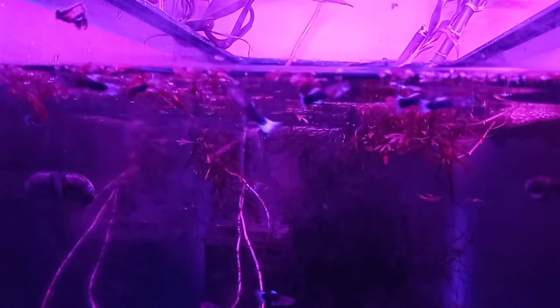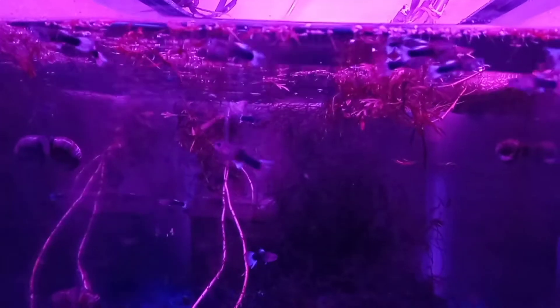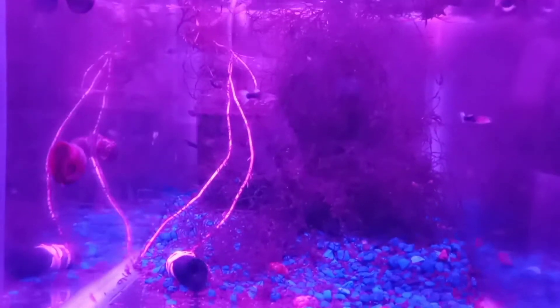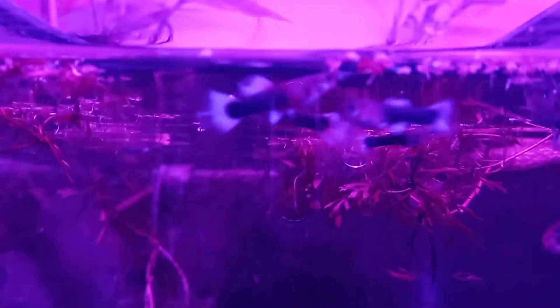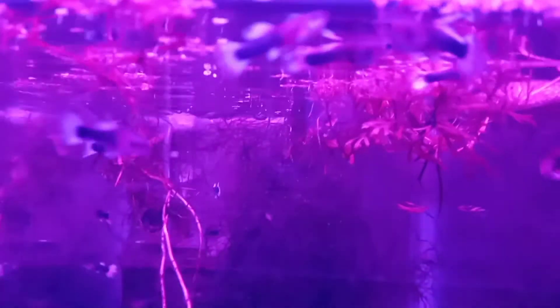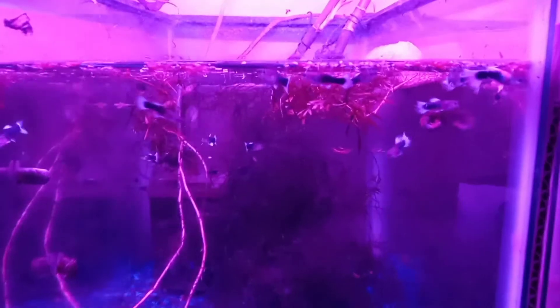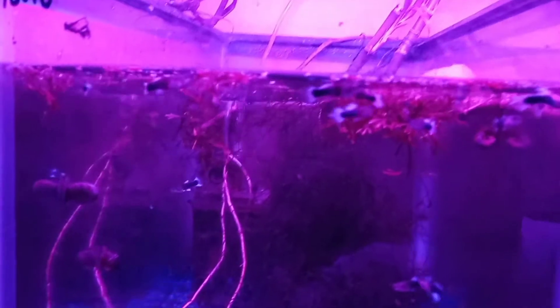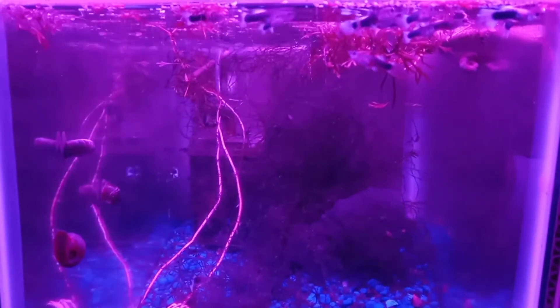Here's some guppies that I got from them. It looks more of a bluish tail on this with my lighting, because I have the blue and the red LED lights. But under regular light, they're more of a white tail on them, and they have a little bit of yellow in the body. That's the only problem with my lighting — you don't get the true color of the fish.